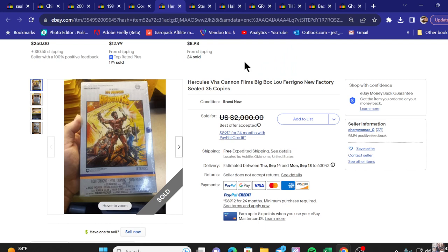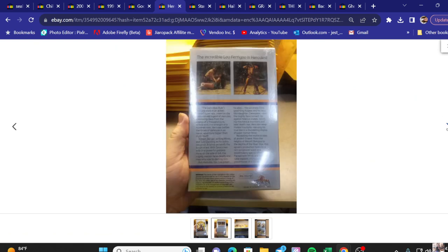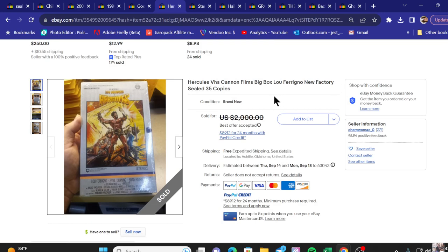Next on the list we've got Hercules VHS, factory sealed, and it looks like the bigger cardboard box — not a clamshell but a bigger box. Was asking $2,000 and took a best offer. Anytime I find these bigger boxes, no matter the movie, I go ahead and grab them when they're cheap enough at a thrift store or yard sale. Looks like they're selling 35 copies of it — Lou Ferrigno, better known as The Hulk.